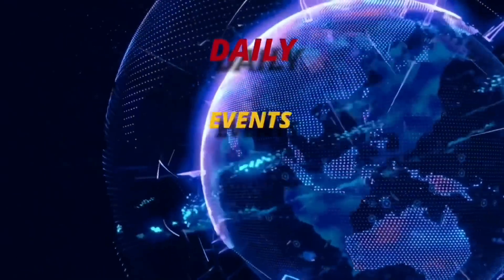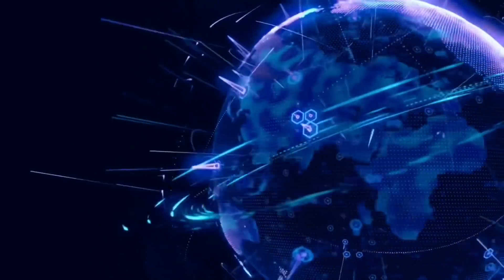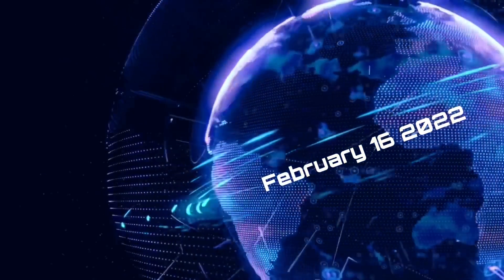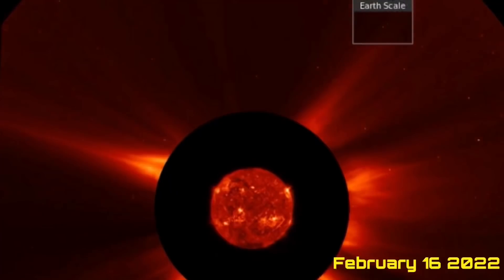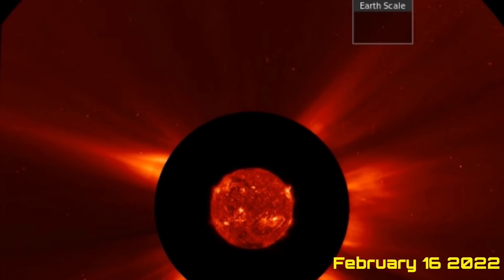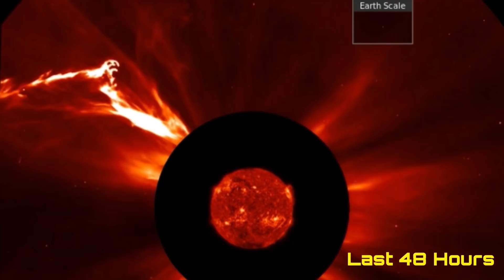Hello friends and family from around the world. This is Mike with Daily Events Worldwide and we are on February 16th, 2022. Welcome to another surviving day on the planet and welcome to a quick video here sharing a large explosion on the sun.